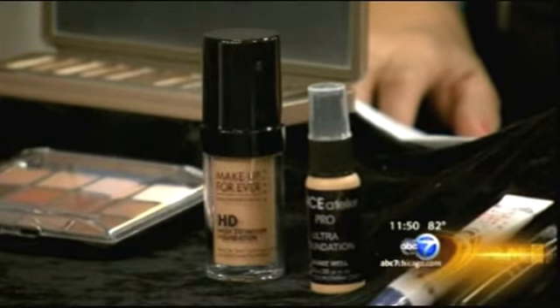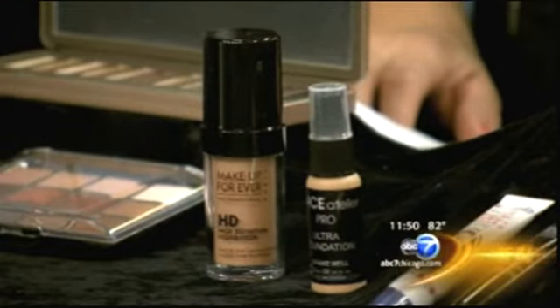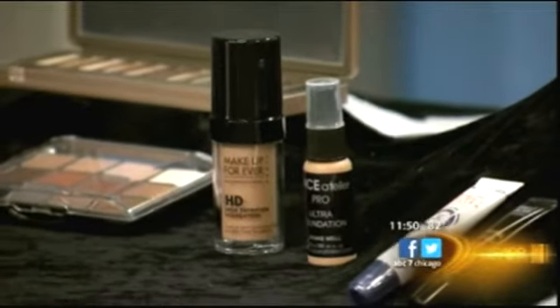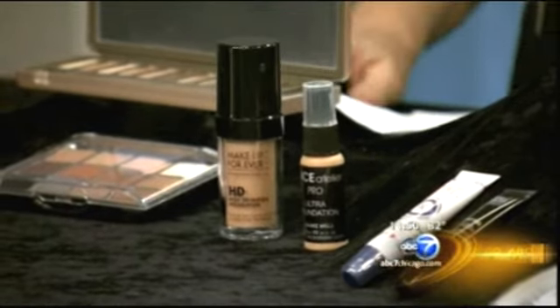Should you splurge or save on foundation? Splurge. Spend that money because your face is the foundation — you want a beautiful canvas on which to work. So if you love a product, you should absolutely spend the money on it.